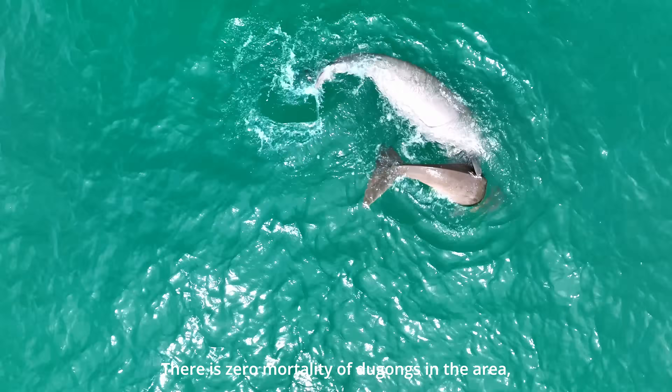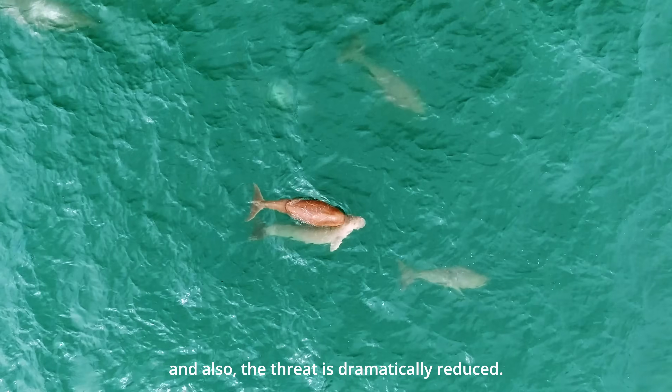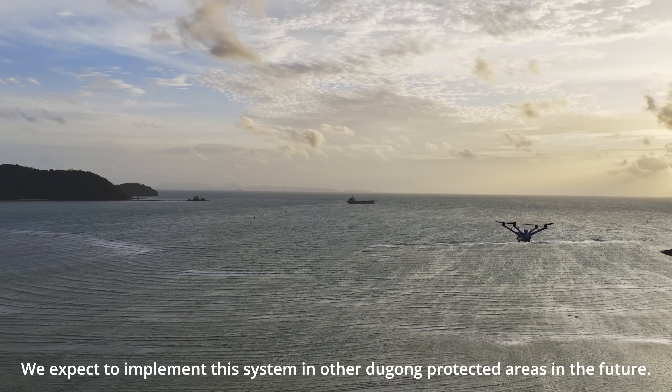There is zero mortality of Dugong in the area and the threat has been dramatically reduced. We expect to implement this system in other Dugong protected areas in the future.